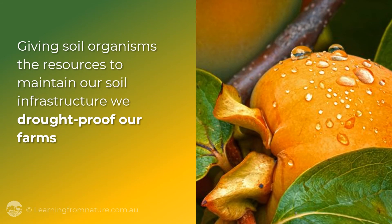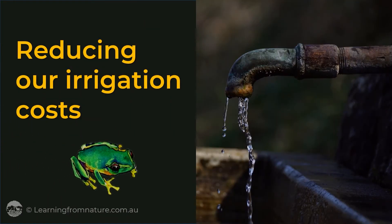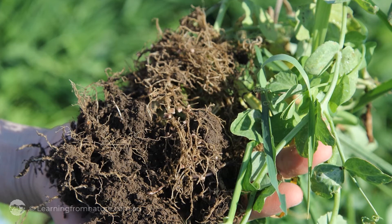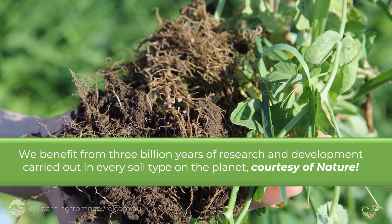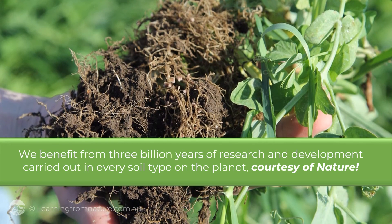We drought-proof our farms, reducing our irrigation costs and extending our growing season into the dry. We benefit from 3 billion years of research and development carried out in every soil type on the planet, courtesy of nature.